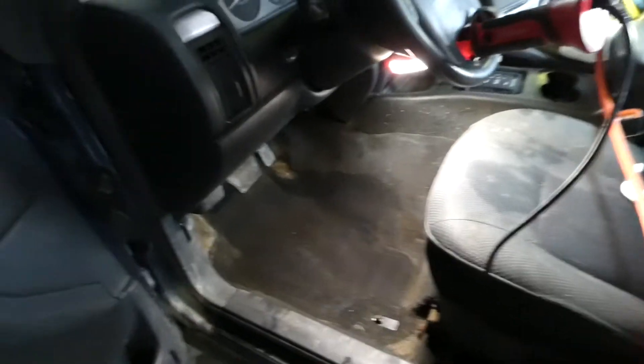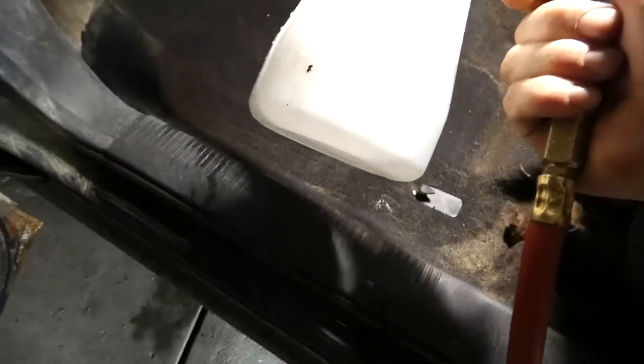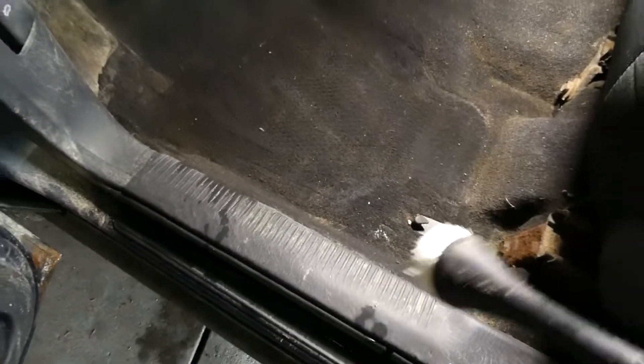Have any of you guys ever seen this tool? I got it off AliExpress for I think three bucks. It just loosens up the carpet fibers.